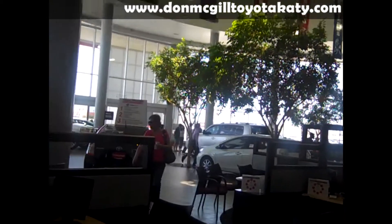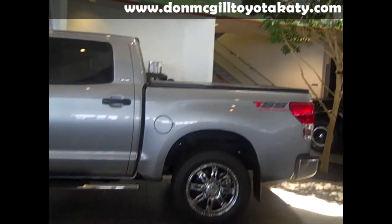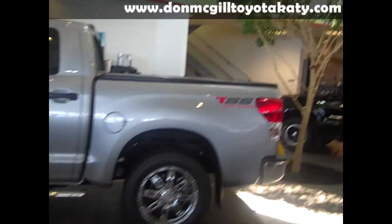We're here live on the showroom floor and it is just jam-packed. Customers are everywhere. This is the place to buy a truck or car, or service your vehicle.